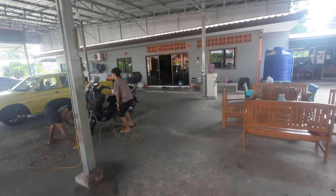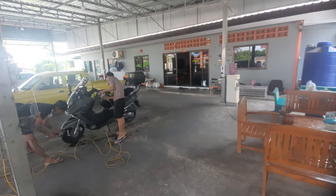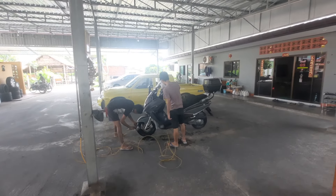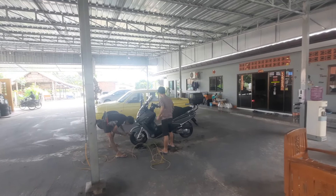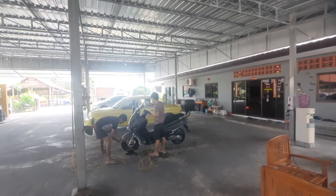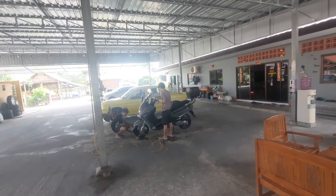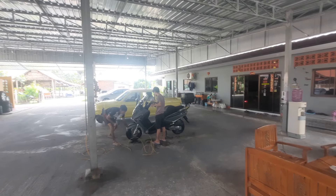I just thought I'd do a very quick update. They're now detailing the bike, which is wonderful. This is not going to be cheap — about 200 baht maybe — but absolutely worth it because the bike's going to look like new after this.